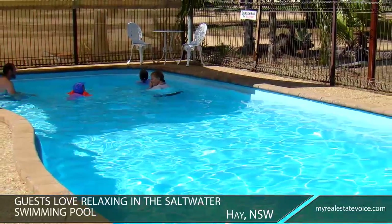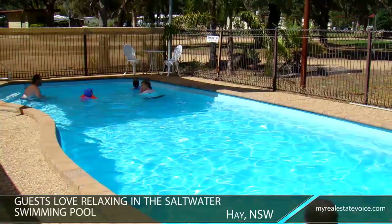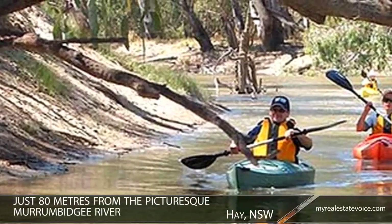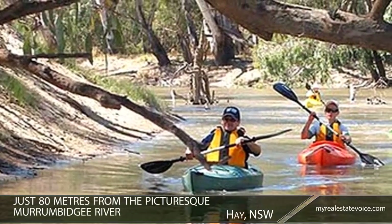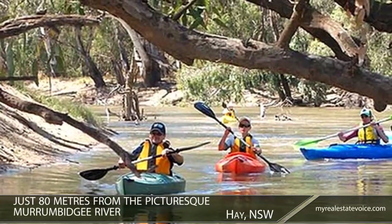Guests love relaxing in the sparkling saltwater swimming pool after a day spent exploring the many attractions in this beautiful region. Just 80 metres from the picturesque Murrumbidgee River, which offers a wealth of water activities, this well-established business offers an unmatched lifestyle for you and your family.